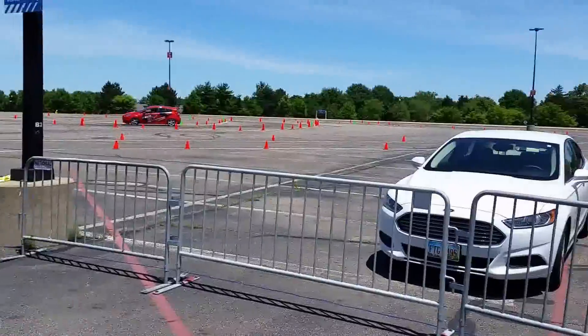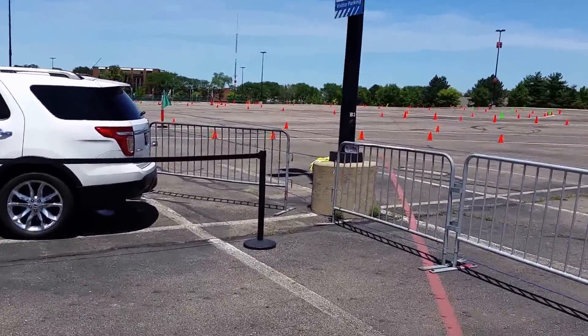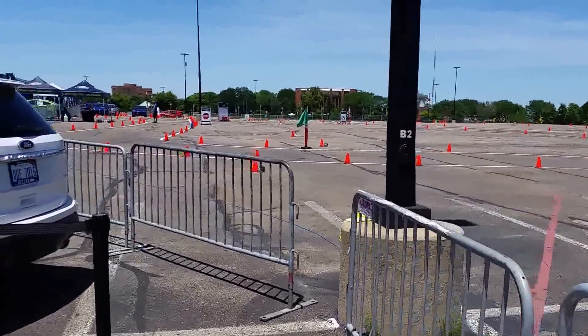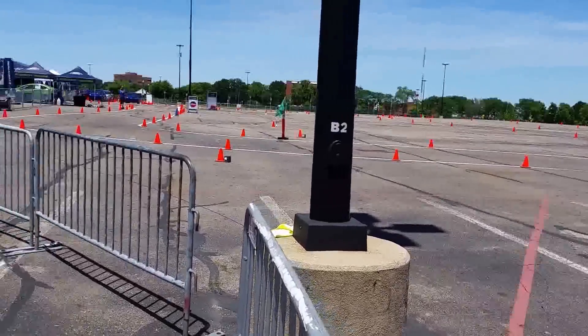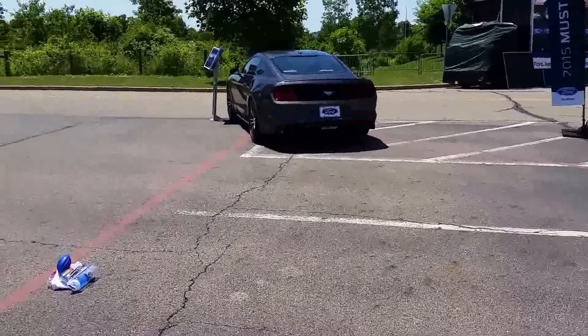I'm out here at the Ford EcoBoost Challenge today. A solid Mustang happened to come into my neck of the woods, so a good time. Had a time on the track of 24.3 — I would have loved to record it but they wouldn't let me. But we can record one thing: it's the brand new Mustang.